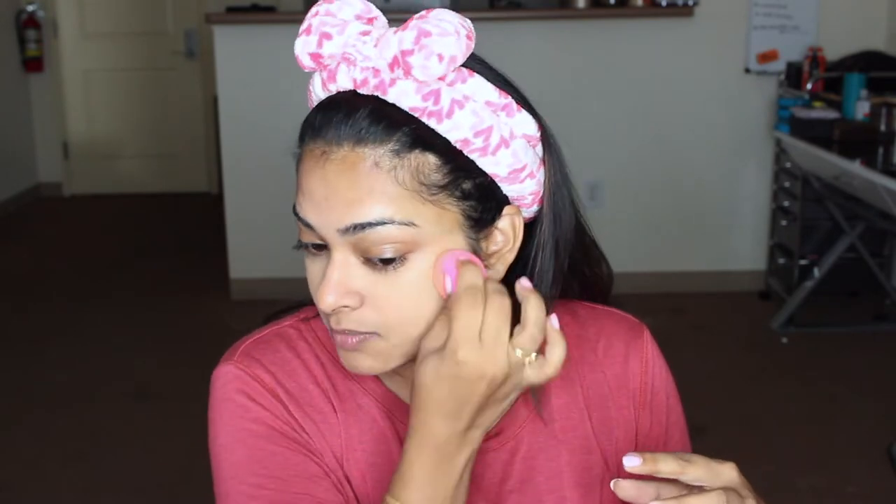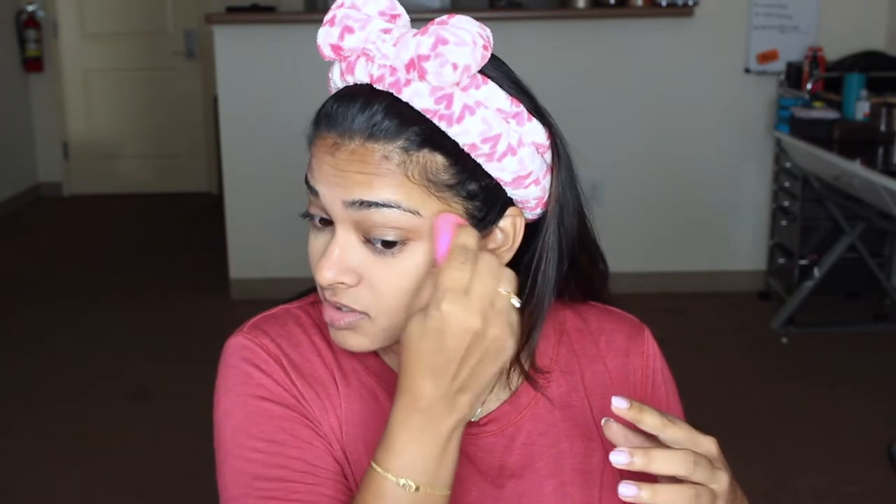I was not going for full coverage — I wanted it to look as natural as possible, not cakey. Medium coverage was fine, but you can build this foundation if you need more. I just want my skin tone evened out without looking made-up. About half a pump was enough. My only gripe with this foundation is that it doesn't have a pump to evenly dispense it every time.